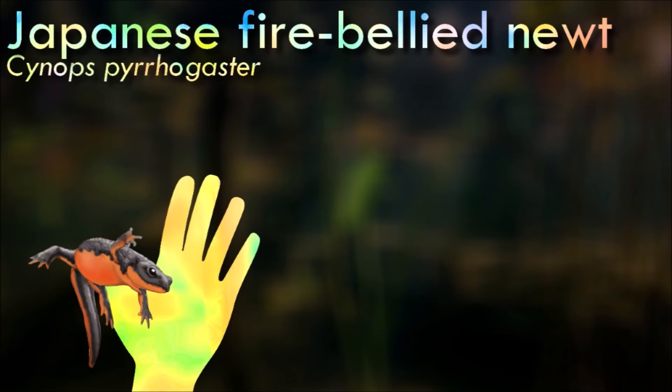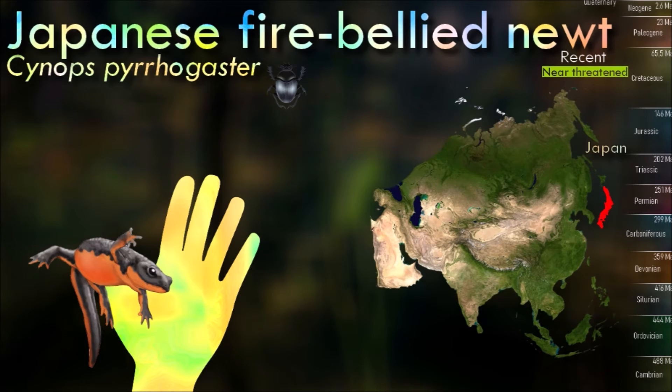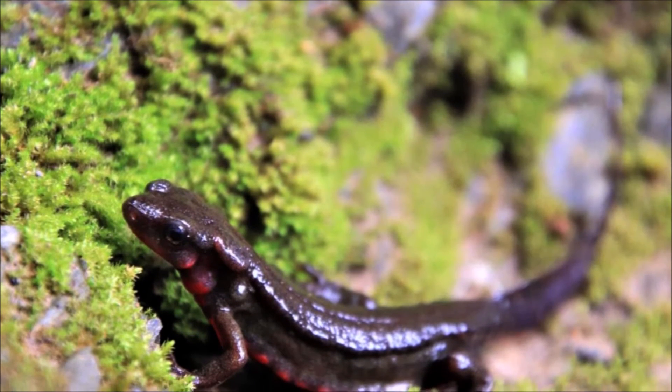Japanese fire-bellied newts are characterized by their distinctive coloration, which includes a bright orange to red belly contrasting with a dark brown or black dorsal side. This coloration serves as a warning to potential predators, as the bright belly indicates their toxicity. Like many other newt species, they possess toxic skin secretions that can be harmful to potential predators if ingested or if the skin secretions come into contact with mucous membranes.